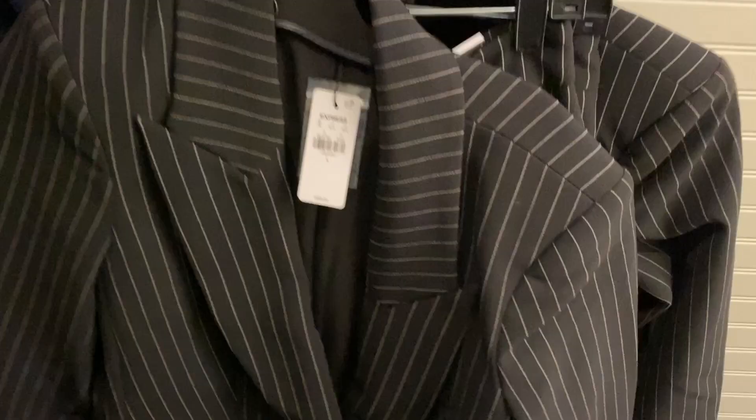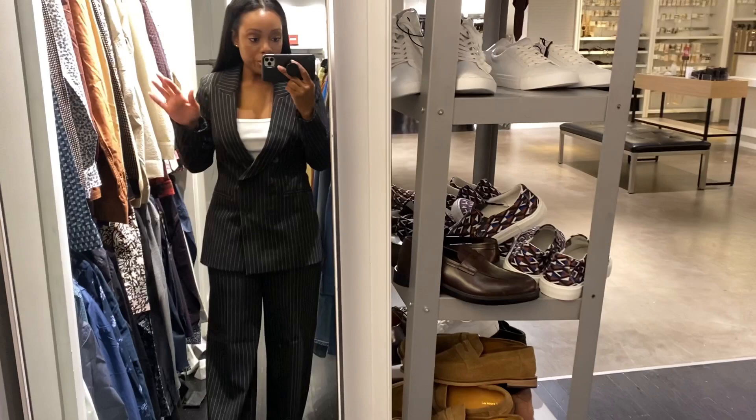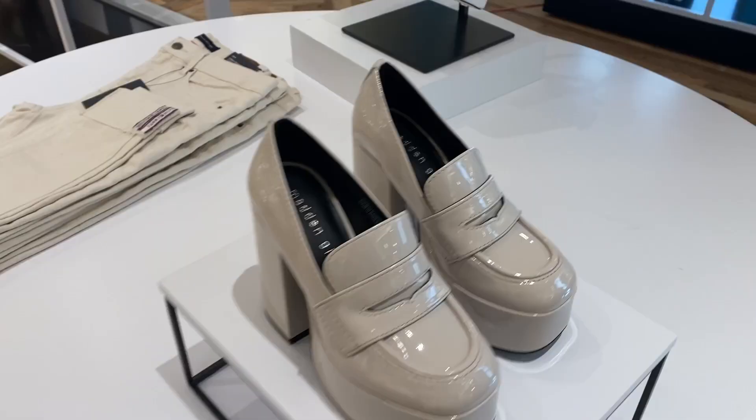I got a large and medium blazer and then some pants. Hopefully something fits and looks good. This is the medium blazer and pants — I feel like it's pretty cute. I may go for the large blazer. It's actually a little bit more comfortable unbuttoned.